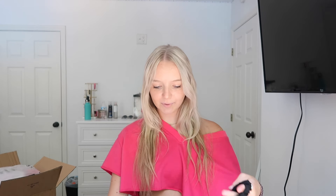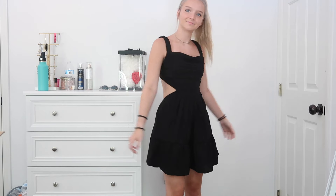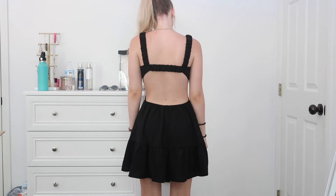This giant box is literally full of clothes, so let's go ahead and get started. First I got this dress — I thought it would be cute. I love the color black and I think it's really cute. This is what it looks like, and the back of it is really open — the whole back's out.